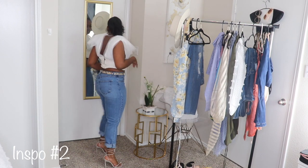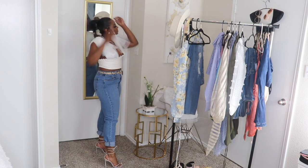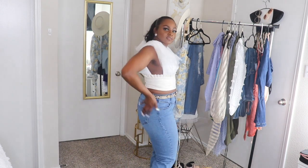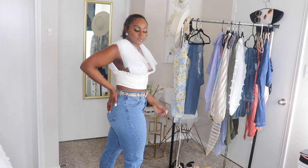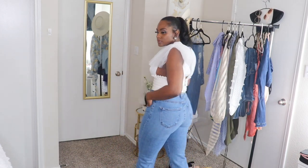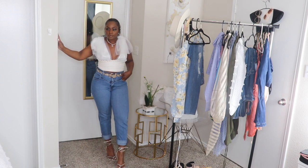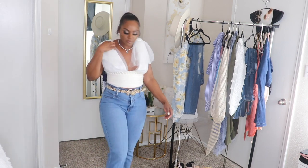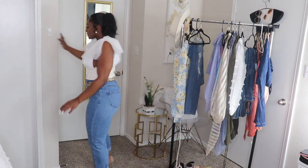Outfit number two is another pair of Fashion Nova jeans but with a mom jean fit. They do not have stretch but do size out after a while, paired with a midi top with mesh shoulders from Missguided. I'm wearing another pair of Steve Madden snakeskin heels that tie around the ankle — great for events where you can sit down.